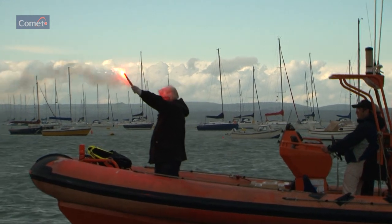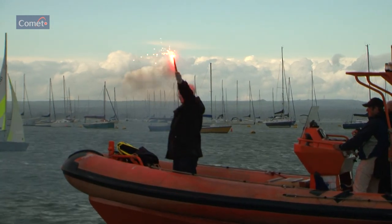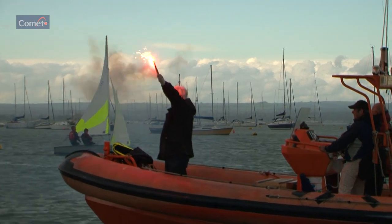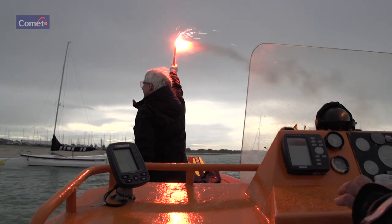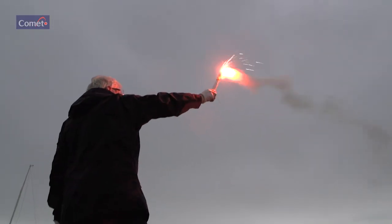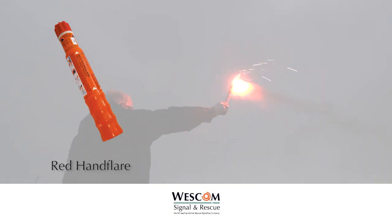Point away and downwind. Pull red ball out sharply to fire — end plug ejects after a two-second delay. For use day or night. SOLAS requires six to be fitted in ships' lifeboats and life rafts. Produces a bright red flame.